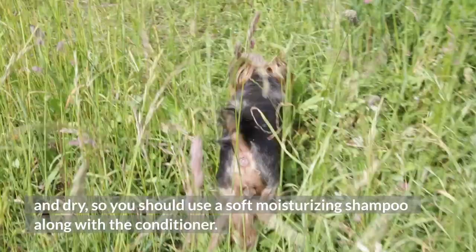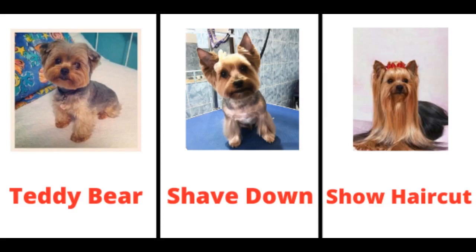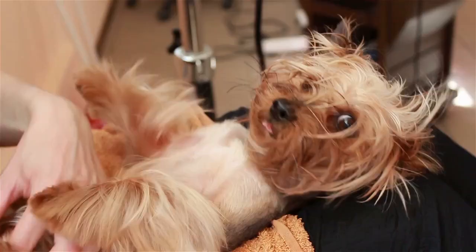Yorkie Hairstyle. Styling a Yorkie is very easy because their coats consist of hair and not fur. There are many hairstyles available to style a Yorkie. However, among all the hairstyles, there are a few which are very common and widespread, and they are as follows.